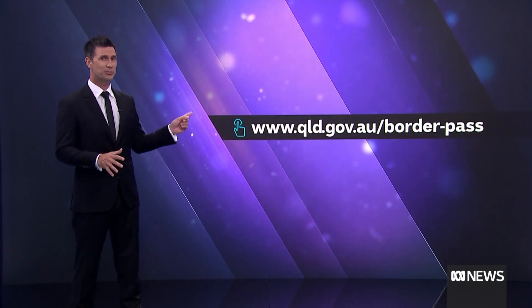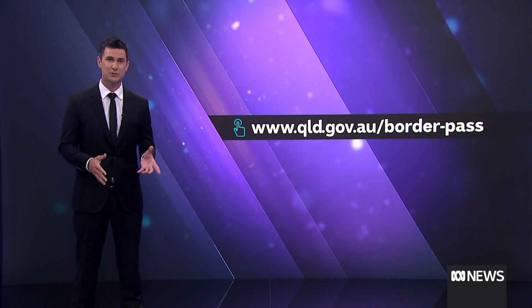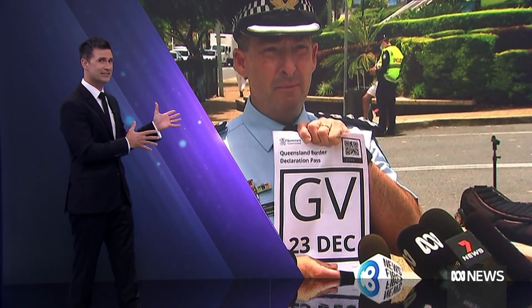Welcome home to any Queenslanders just back, or maybe your loved ones are on their way. Best they know the rules of entry. You need to apply for and receive a Queensland entry pass — it'll get emailed. If you're driving in, put it on your passenger side visor, dashboard or screen.